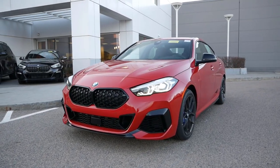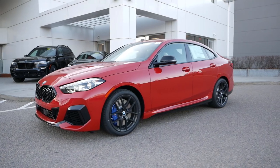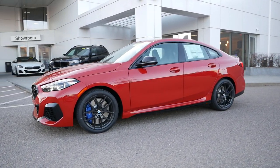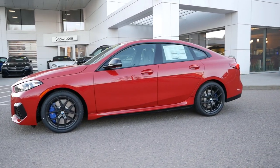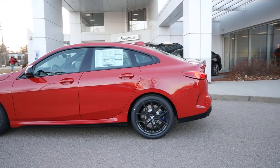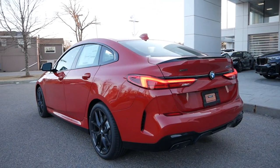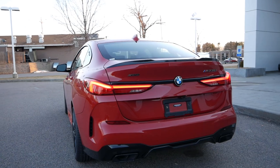As the BMW lineup continues to grow and evolve, the all-new 2 Series Grand Coupe arrives at a rather interesting point in time for the German manufacturer. Throughout last decade, crossovers became a point of emphasis with numerous new additions to the lineup. But as we saw with the revival of the 8 Series nameplate, cars are still part of the plan moving forward for BMW.